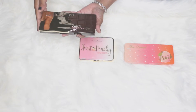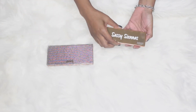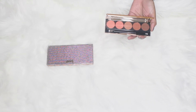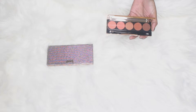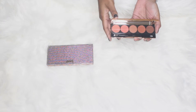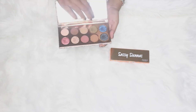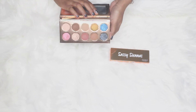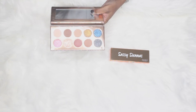Next up I have Dose of Colors. The Sassy Siennas is just a really good warm palette. I would use this one for fall alongside other palettes — you could use it by itself, but I actually pair it with some of the others. And then if you want way more sparkle and a little bit more you can do with your palette, this here is the Desi and Katie Frankation palette. It has incredible shimmers — you just cannot go wrong with it. It's a great palette for fall as well.